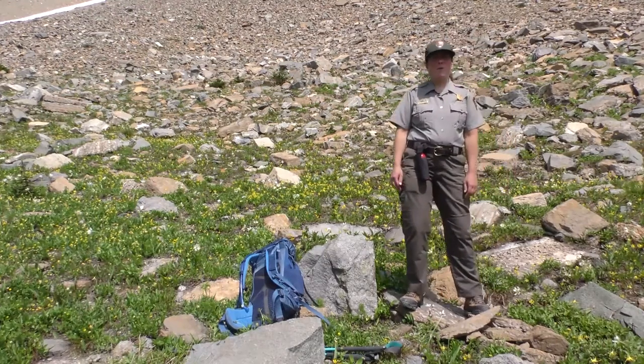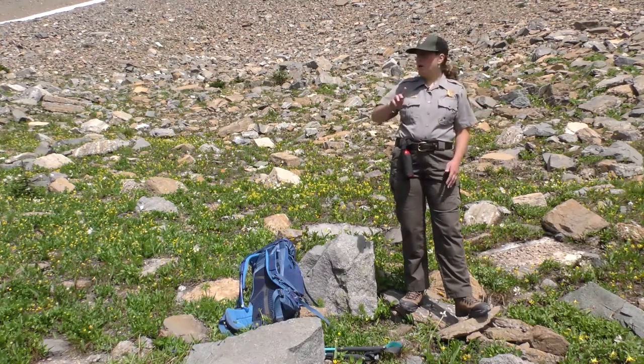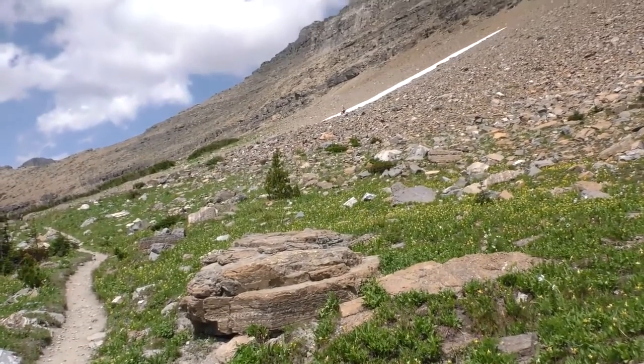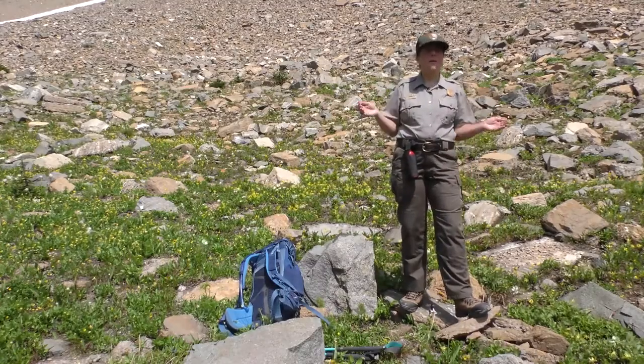Hello, it's Ranger Melissa. Happy Glacier Science Day! We are here in one of my favorite places in Glacier National Park. We are on the trail to Pagan Pass and not only is this one of my favorite areas, but we are going to learn about one of my favorite alpine critters, the American pika.